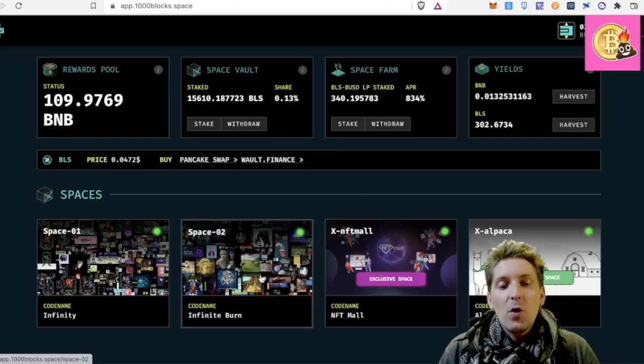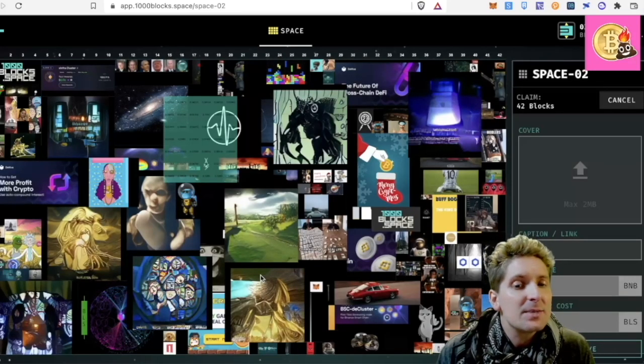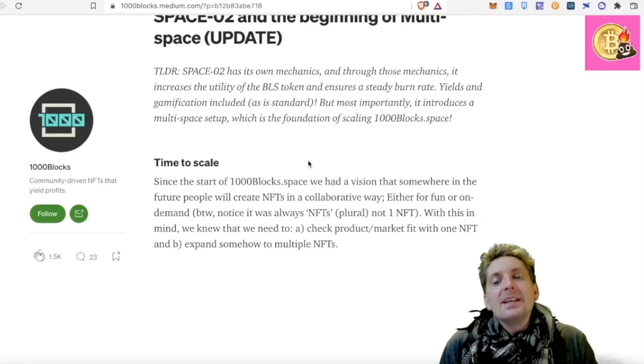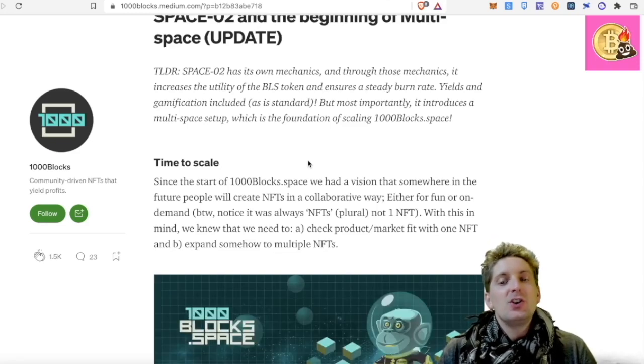But now they've opened Space 2. Today actually I'm going to be going into Space 2 and trying this one out too, because I've had a great time with Space 1 — why not try it? Space 2 has its own mechanics and through those mechanics it increases the utility of the BLS token and ensures a steady burn rate. Yields and gamification are included as normal with this platform.